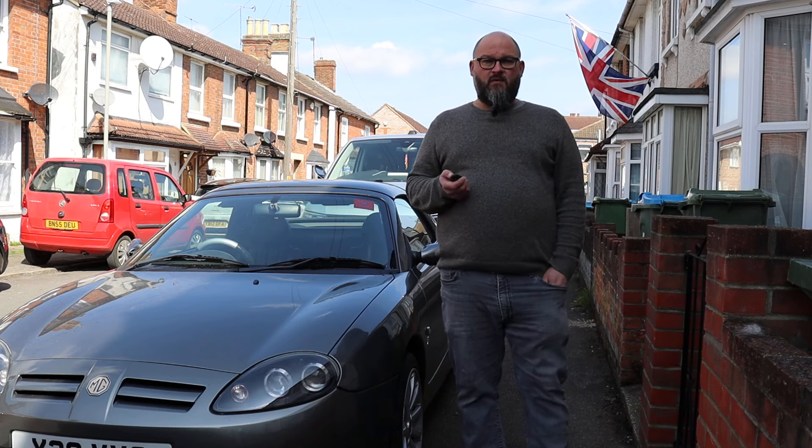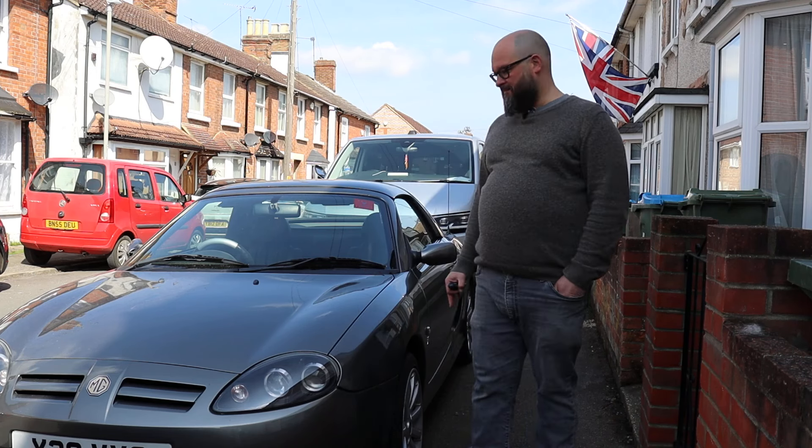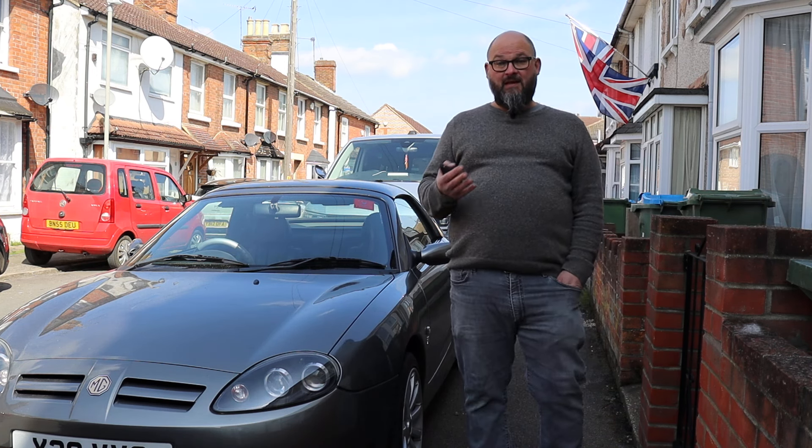As you may have seen in a video from a couple of weeks ago, I went down to Devon to collect this beautifully presented X Power Grey MG TF 160. Before I talk you around it, I want to actually give you a bit of a history about the MG, the MGF and the MG TF.